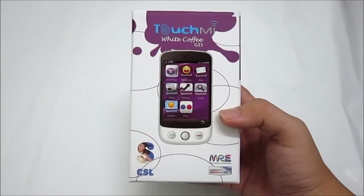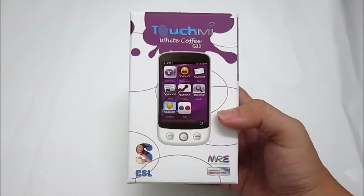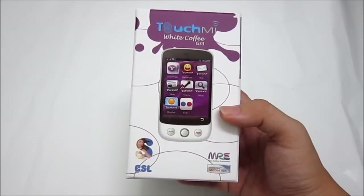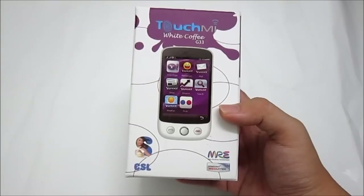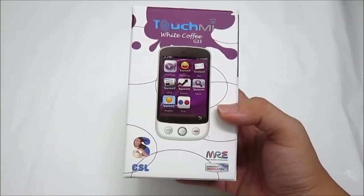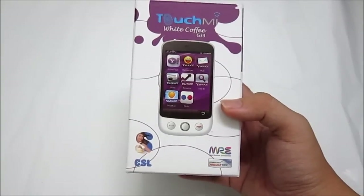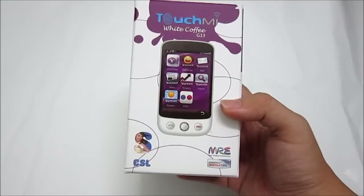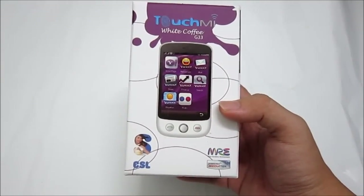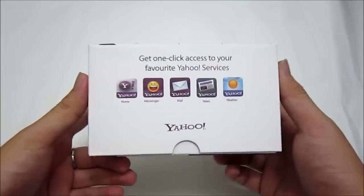This is the Spy CSL Touch Me White Coffee G33. What's so special about this phone is a collaboration between Yahoo Malaysia and Spy CSL. It comes pre-installed with Yahoo Homepage, Yahoo Messenger, Yahoo Mail, Yahoo News, Yahoo Finance, Yahoo Search, Yahoo Weather, and Yahoo Flickr. This is a phone that is fully supported by Yahoo.